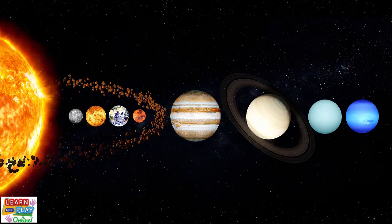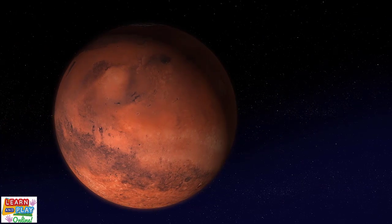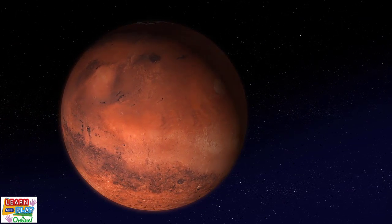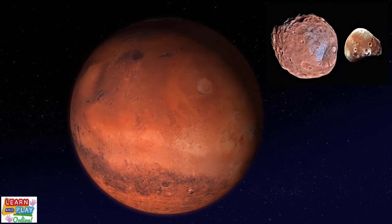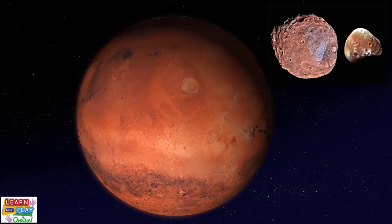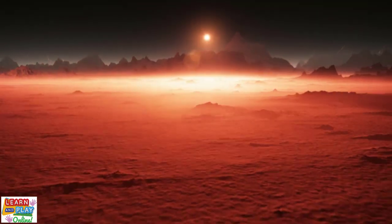Moving on to the fourth planet from the sun is Mars. Mars is commonly known as the red planet because its rusty ground makes it appear red. It is about half the size of Earth, and it has two moons called Phobos and Deimos. Unlike Earth's moon, Mars' moons are irregular in shape and size. They are covered in craters and look like asteroids. Mars is a rocky planet and has mountains and volcanoes just like Earth.